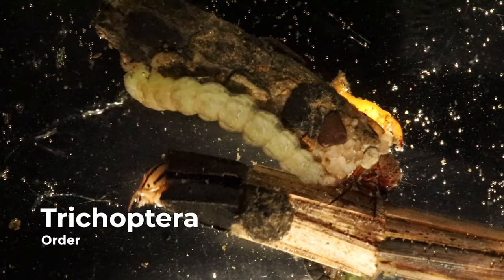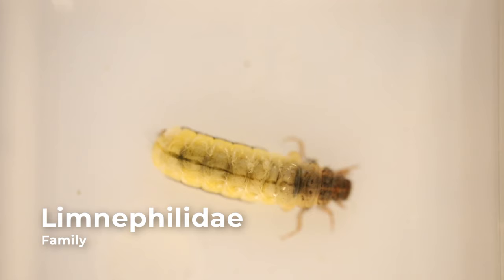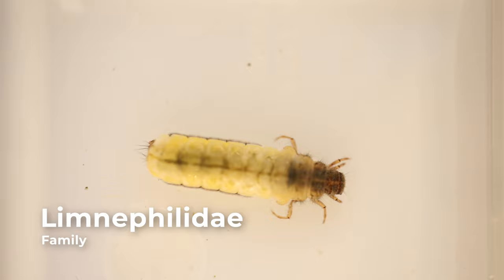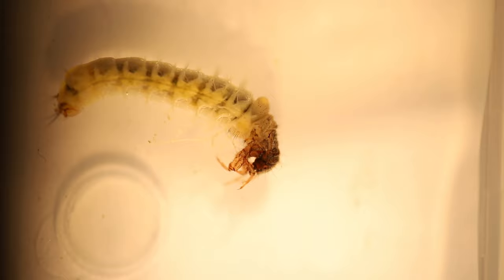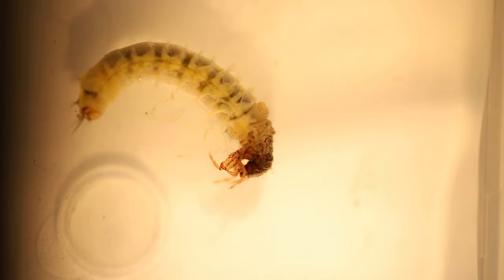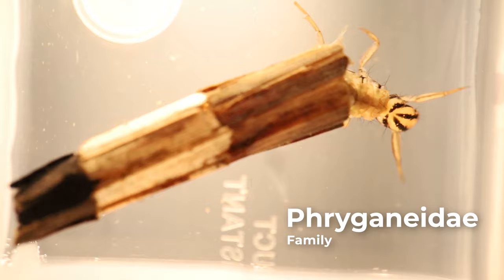Caddisflies comprise the order Trichoptera. Trichoptera is Greek for hairy wing, which refers to long hairs that cover most of the body and wings in adults. The aquatic larvae have three pairs of legs and a long, soft, segmented abdomen, which resembles that of a caterpillar. Most species have well-developed heads made of thick, hardened skin, along with chewing mouthparts. Additionally, they have a hardened plate on the thorax, which is the part of the body between the neck and the abdomen.